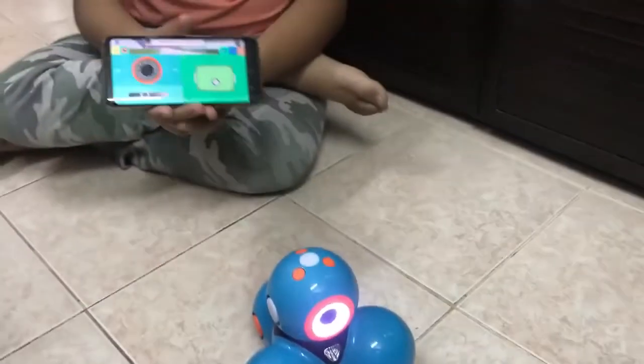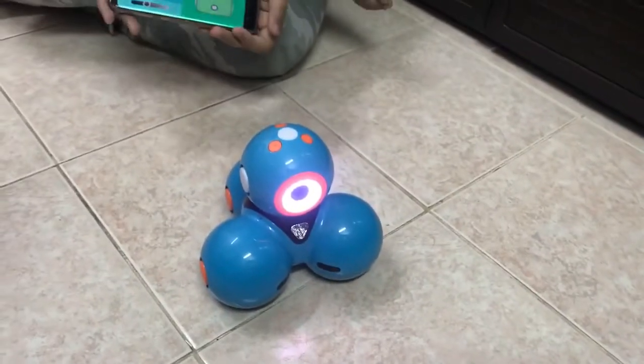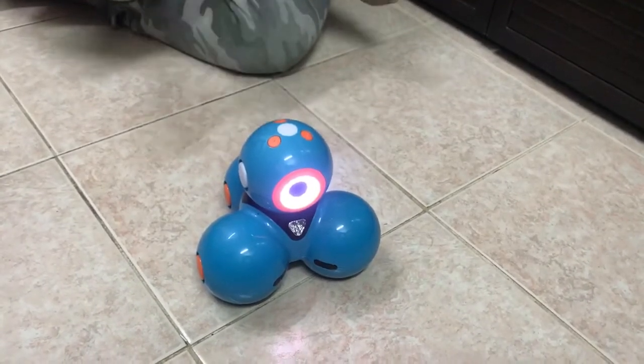And I can also move it like a remote control car. This is one of the 4 apps it has.